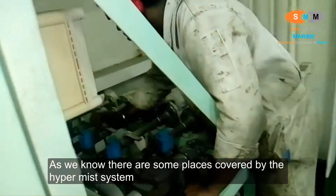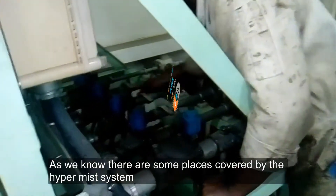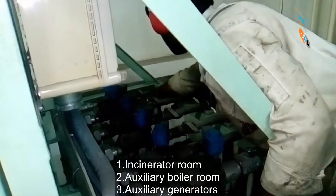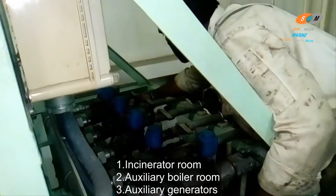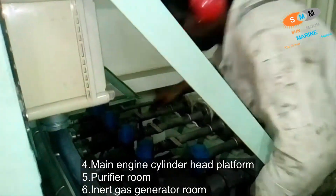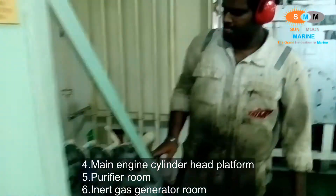As you know, there are some places covered by the HyperMace system, such as the incinerator room, auxiliary boiler room, auxiliary generators, main cylinder head platform, purifier room, inert gas generator room, and steering gear room.